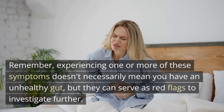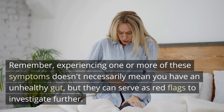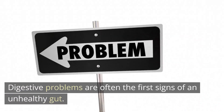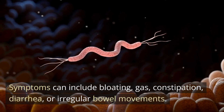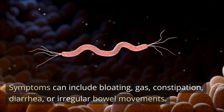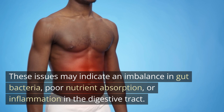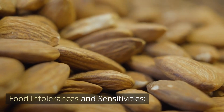Remember, experiencing one or more of these symptoms doesn't necessarily mean you have an unhealthy gut, but they can serve as red flags to investigate further. Digestive problems are often the first signs of an unhealthy gut. Symptoms can include bloating, gas, constipation, diarrhea, or irregular bowel movements. These issues may indicate an imbalance in gut bacteria, poor nutrient absorption, or inflammation in the digestive tract.